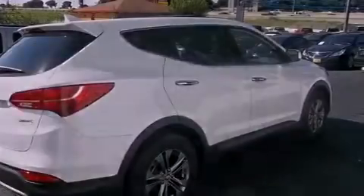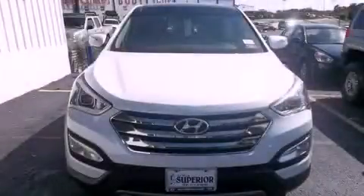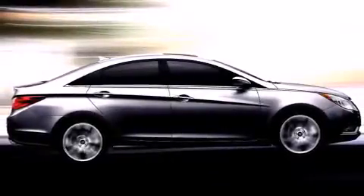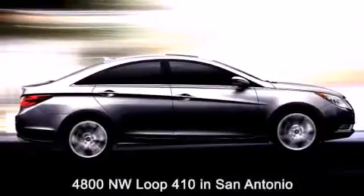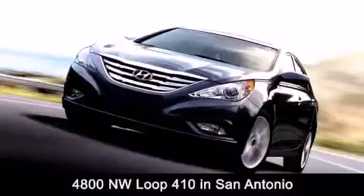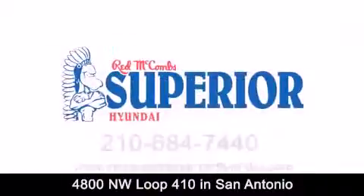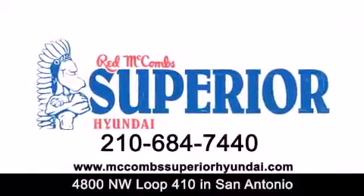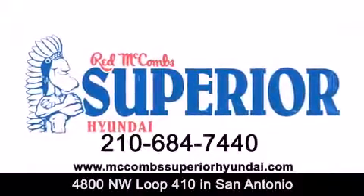Contact us today and schedule your opportunity to see this vehicle in person. Red McCombs Superior Hyundai is located at 4800 Northwest Loop 410 in San Antonio. Contact us today to find out about our specials or visit us at McCombsSuperiorHyundai.com. Red McCombs Superior Hyundai — when you deal with red, the deal gets done.